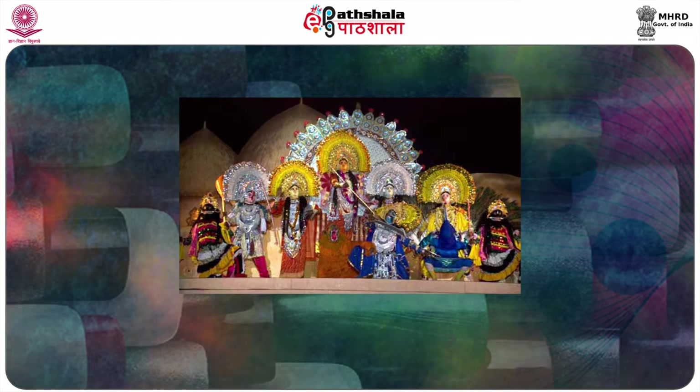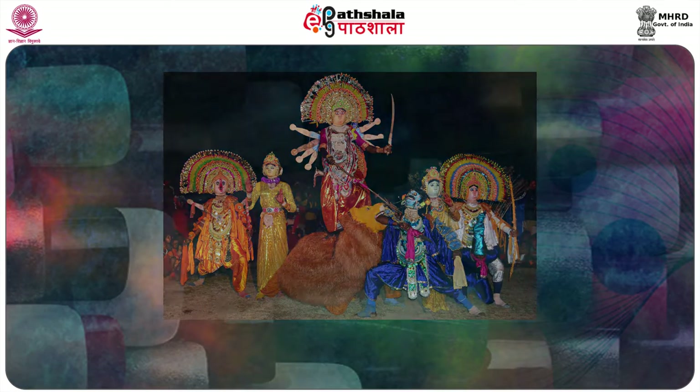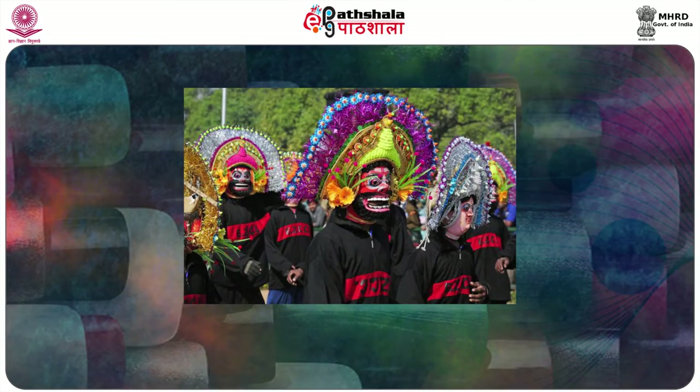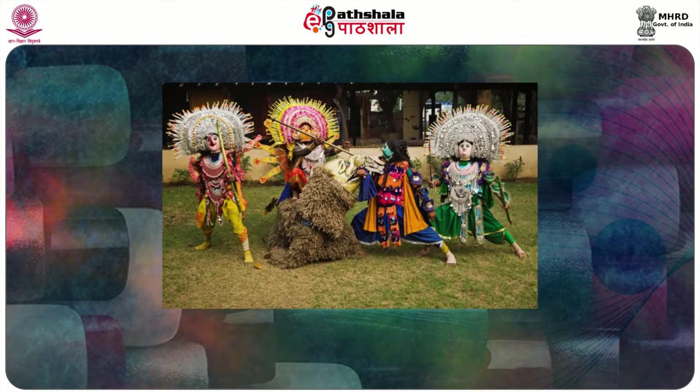The costume which was used before is still unknown to us due to lack of evidence. From the viewpoint of designing, the costume of Purulya Chow, we found four distinct divisions: costume of the upper part of the body, costumes for the lower part of the body, headgears, and costumes of the acting birds and animal characters.